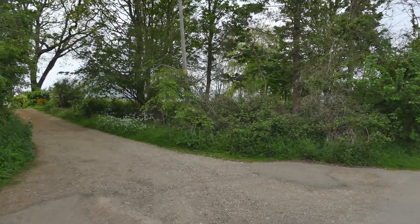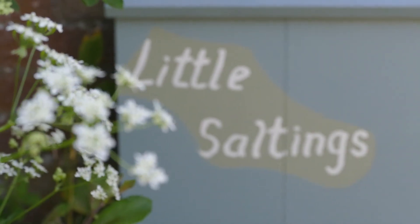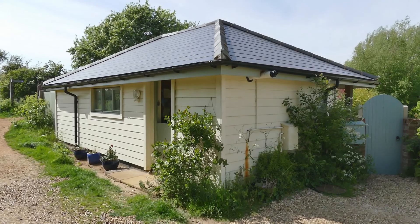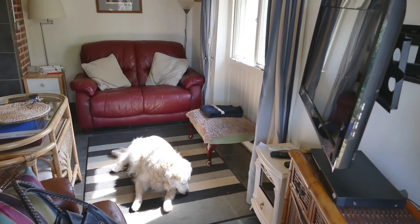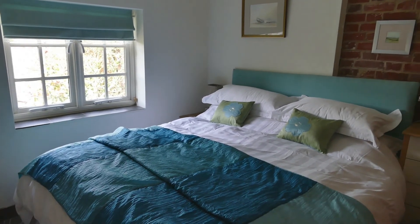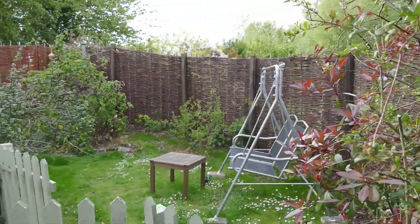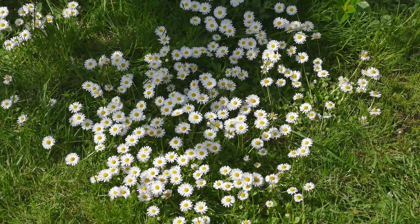This is Broad Lane in Brancaster, and at the top of this dirt road is our accommodation for the next three days. This is the little cottage bungalow we've rented — it's got a kitchen, bathroom, sitting room and bedroom. There's no through traffic so we'll get some peace and quiet, and there's a nice little enclosed garden for our dogs to have the run of.